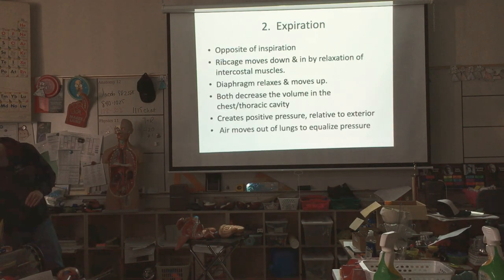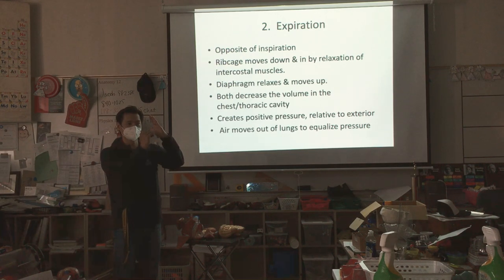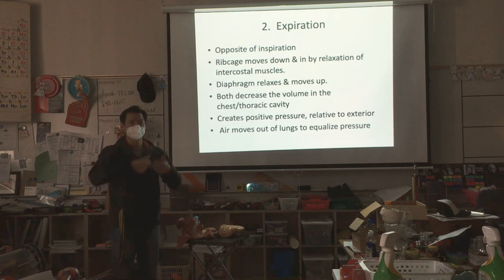The opposite for expiration, or breathing out: ribcage drops, diaphragm relaxes and goes up, space gets smaller, pressure goes up, air travels out.